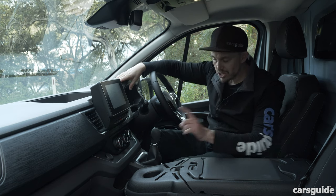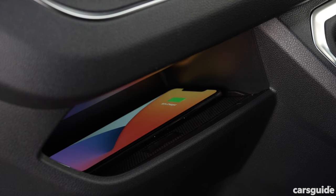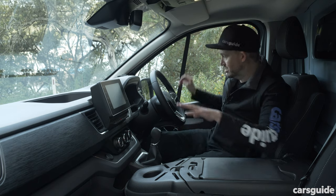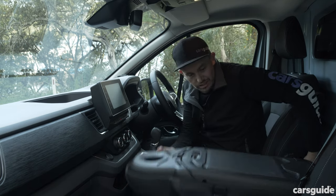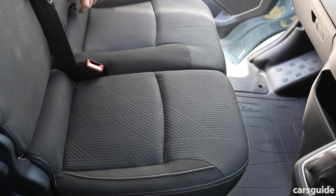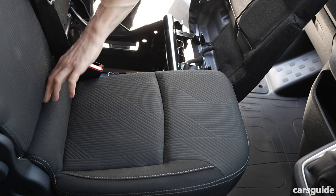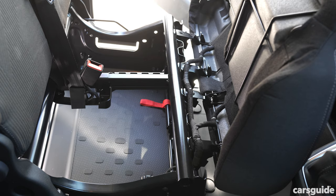There's a wireless charger on higher-grade models, and generally it's a pretty thoughtful place in terms of practicality — big bottle holders in the doors and lots of storage throughout the cabin. You can also pull up the seat bases to access extra storage underneath, which means you can keep things secure if you need to.